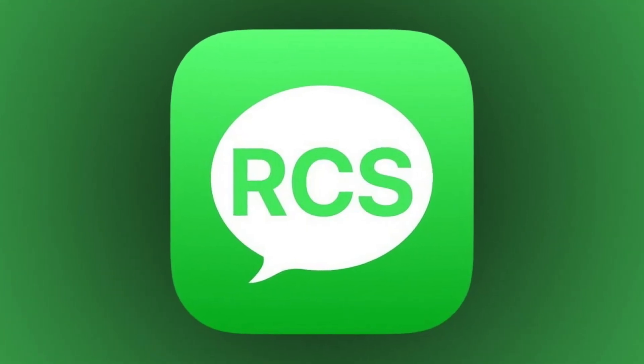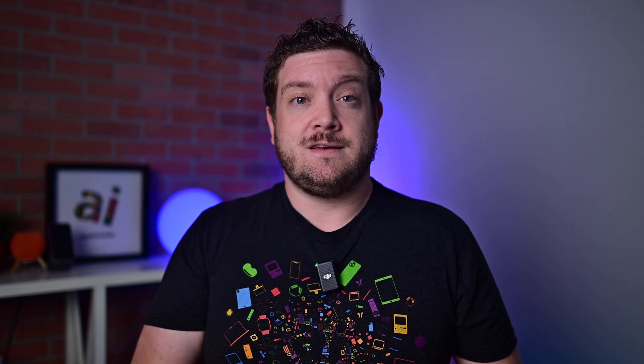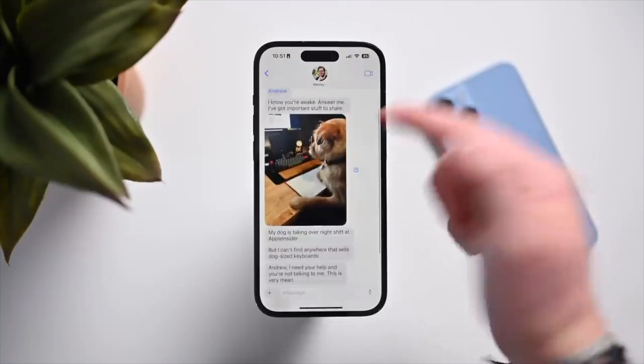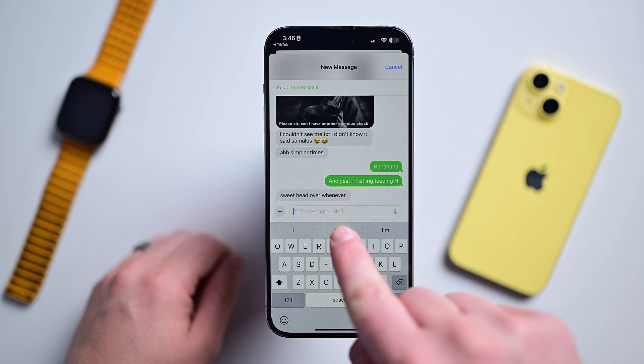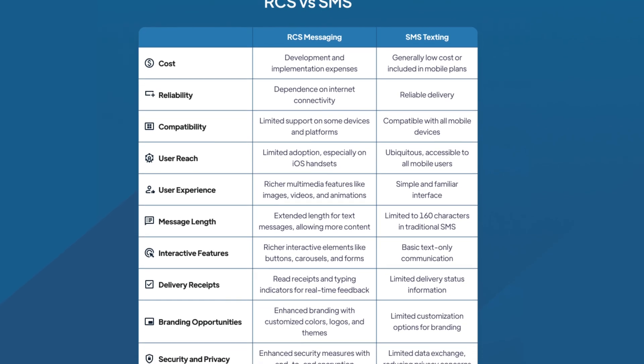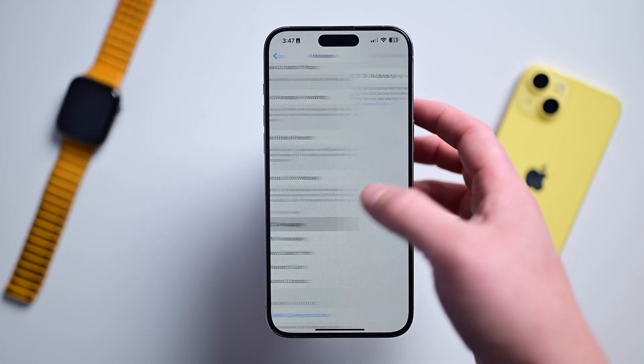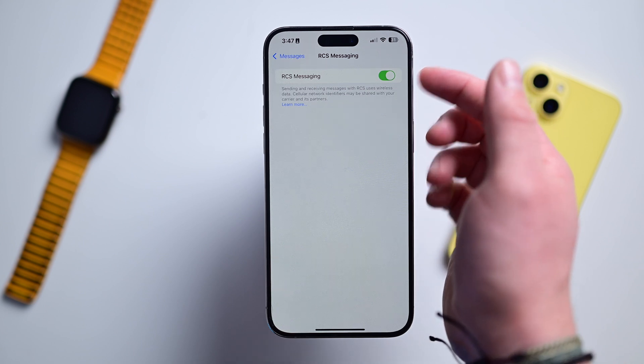Speaking of SMS, we should talk about RCS. If you aren't familiar with the new standard, it's essentially the successor to SMS and MMS texting. It will finally allow better communication with Android devices. The messages will still be green, but it will say RCS instead of SMS in the compose field. RCS messages will have higher resolution images, videos, and GIFs. They can send over Wi-Fi and the internet instead of through your cell carrier every time. There are even read receipts and typing indicators — a lot of improvements.